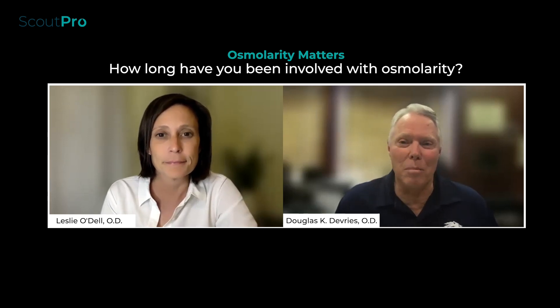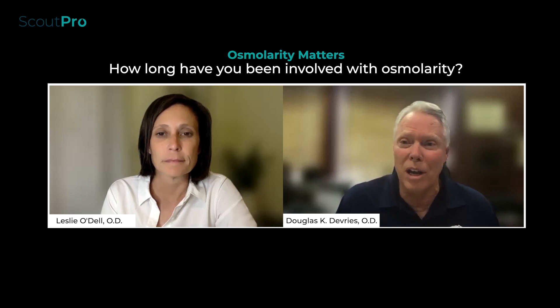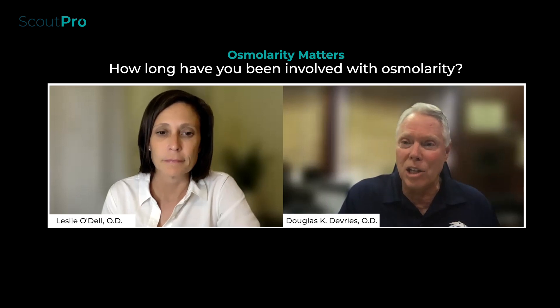I know you're very passionate about dry eye, and you really treat very aggressively. Let's talk about osmolarity and how you feel about it, how long you've been involved with osmolarity, and what really drew you to that science?